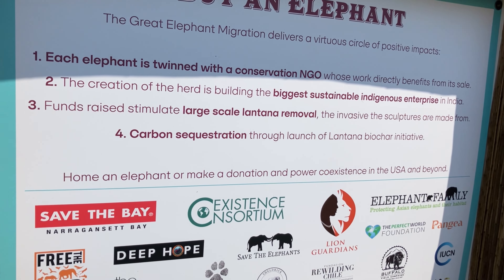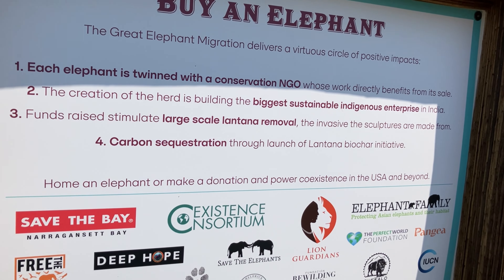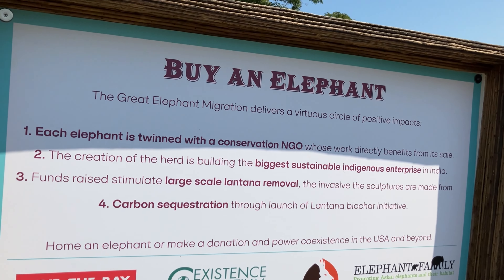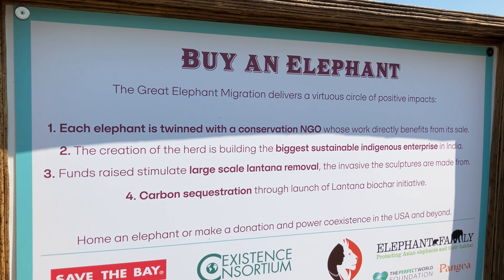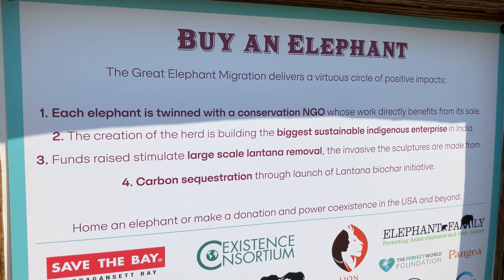Can I bring one home? You can, I think, buy them. Isn't that amazing? You know... I can either build a house or buy an elephant. Maybe not — you might be able to build two houses.